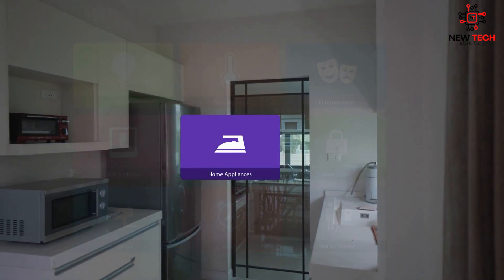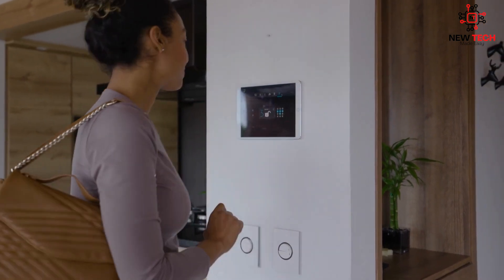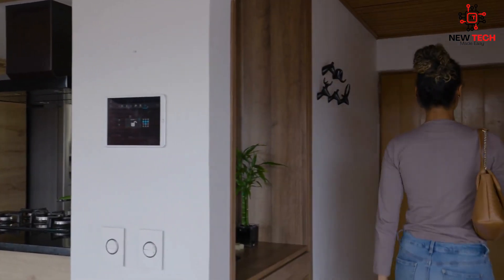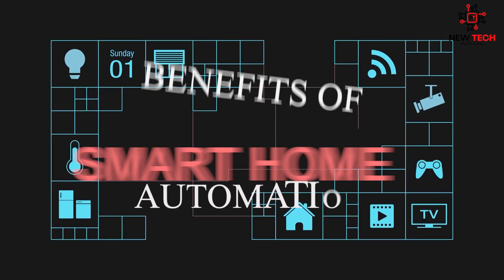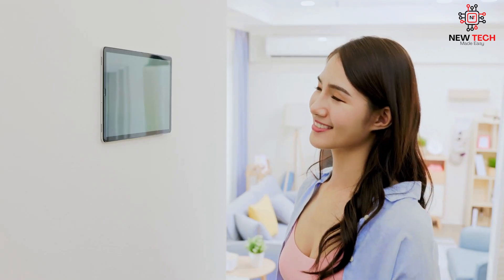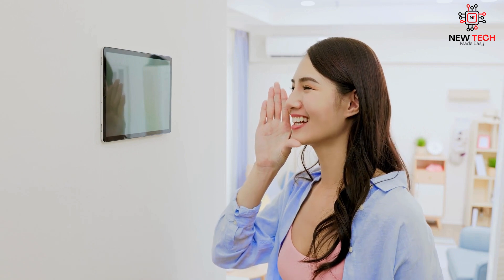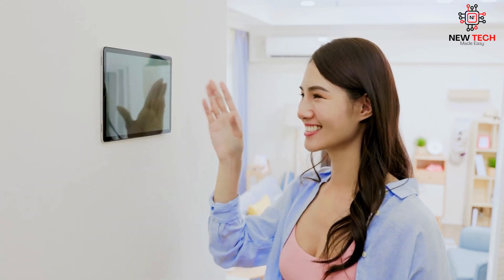So whether you're looking to streamline your daily routine, increase your home security, or just make your life a little bit easier, there's a smart home device out there for you. Smart home automation offers many benefits to homeowners, from increased convenience to improved safety and security. Let's explore some of the key advantages of using smart home devices in your everyday life.